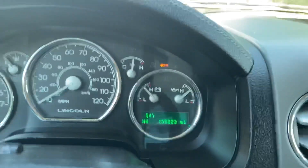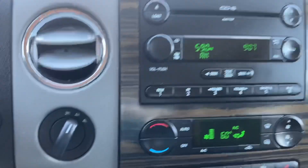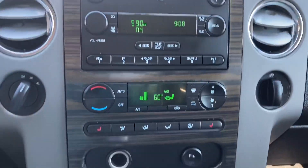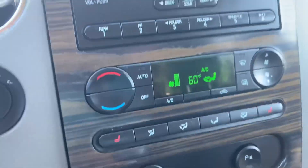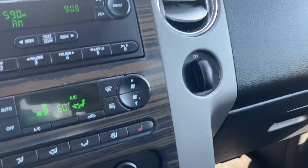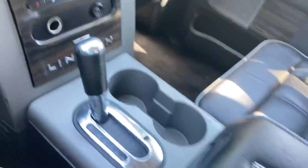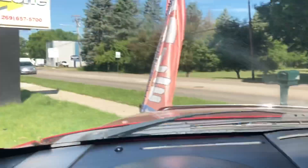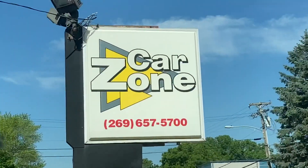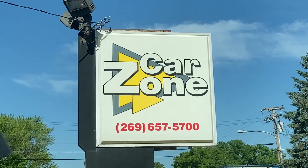If you're looking for a nice, luxurious vehicle, and even if your credit's not the greatest, here you go — a beautiful truck for you. 269-657-5700. Look them up online at CarZoneSales.com. You've got lots of financing options for literally any type of credit: good, bad, indifferent, zero credit. A lot of folks are going through tough times because of this virus and we're here to help. Give them a call at 269-657-5700 or visit CarZoneSales.com. Thanks for watching my video, have a great day.